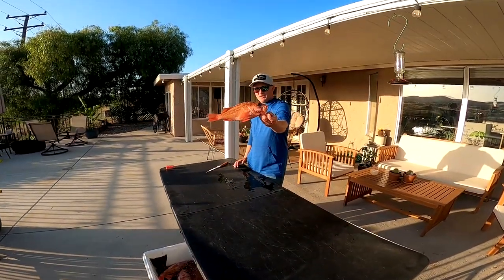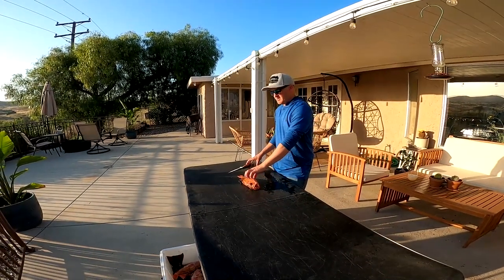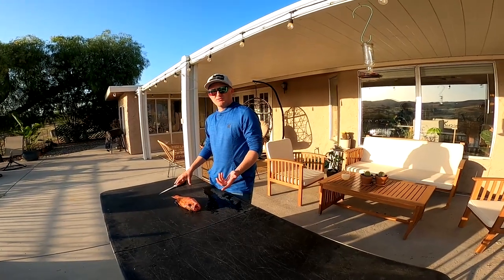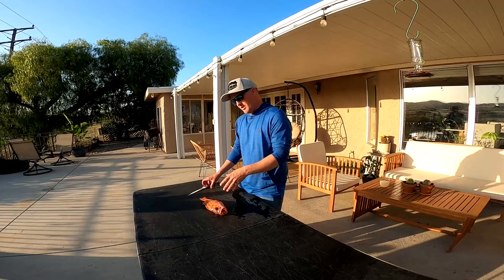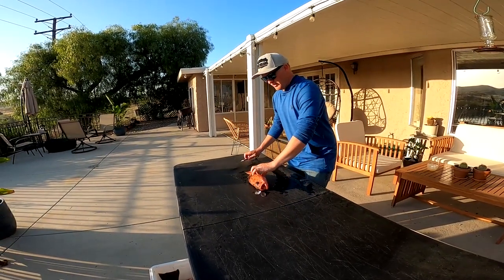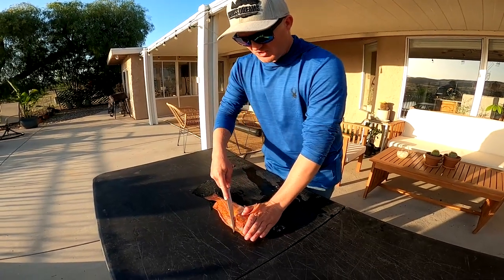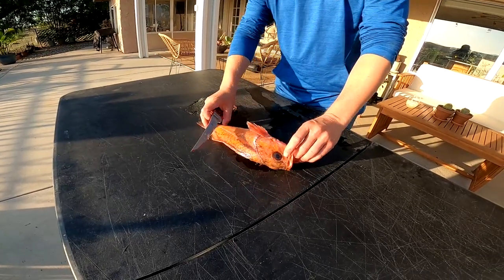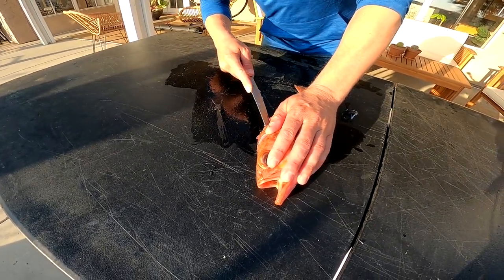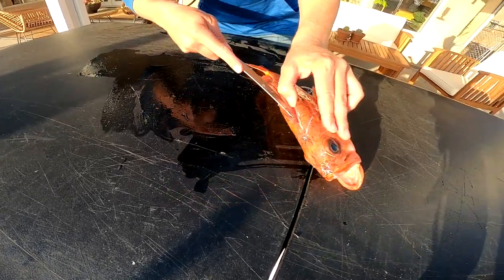All right, back at the house getting ready to fillet up these reds. Turned out to be a super fun day of rock fishing. We explored a few new spots — the first few were super slow, didn't catch anything worth keeping. Then we found that one spot absolutely loaded with reds. We caught our limit of 12 in about 20 minutes. This is like perfect eating size in my opinion. If you haven't seen my other rockfish videos, this is how I like to fillet them — just do a head cut right there, then trace down the back with a nice shallow cut.